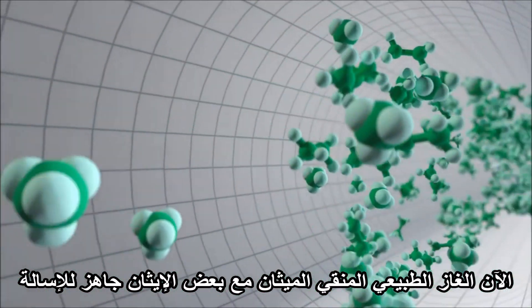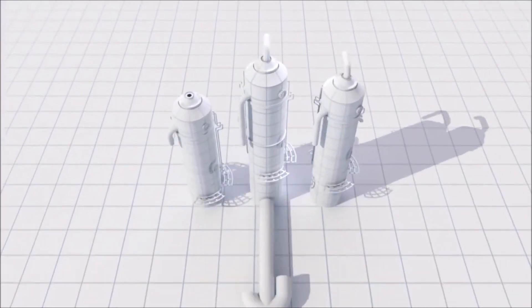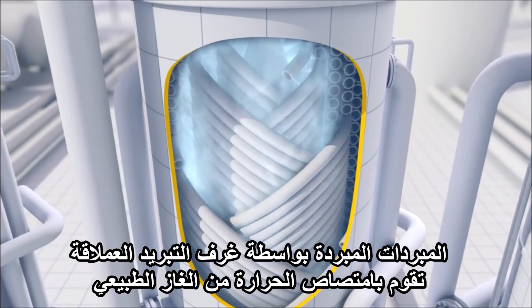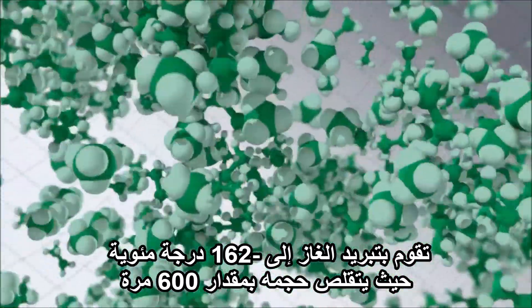Now the purified natural gas — methane with some ethane — is ready to be liquefied. This happens in heat exchangers. A coolant, chilled by giant refrigerators, absorbs the heat from the natural gas. It cools the gas to minus 162 degrees centigrade, shrinking its volume by 600 times.